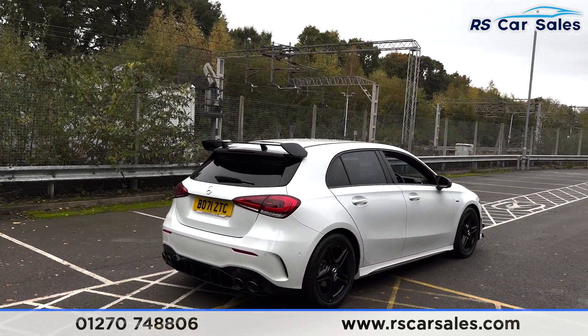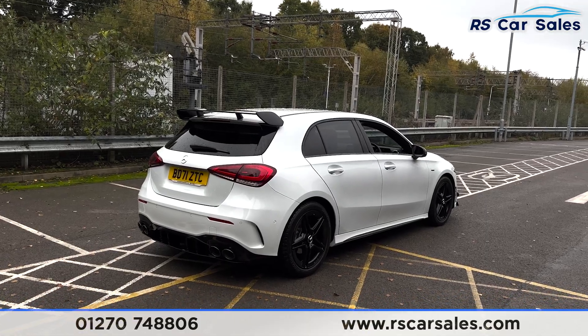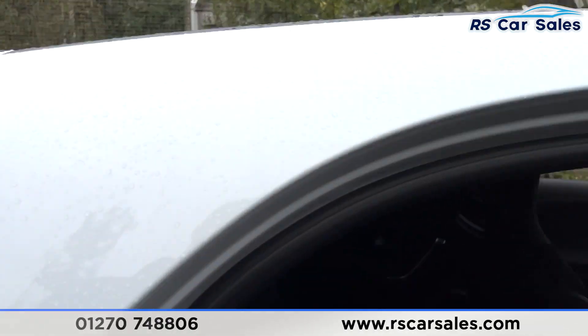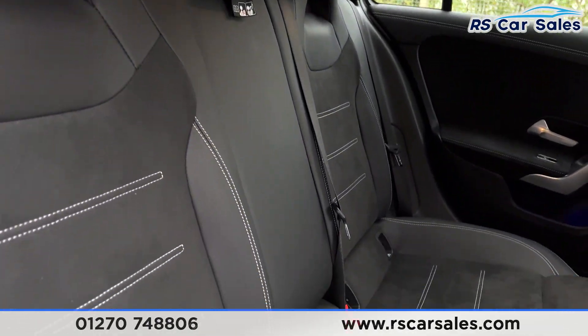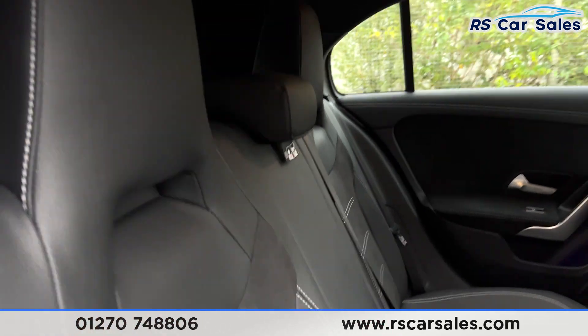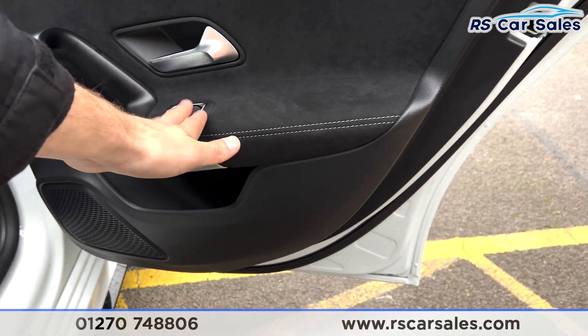This vehicle is free from any major marks, dents, or scratches and looks superb from every angle. Taking a quick look into the rear of the vehicle, you can see the half leather and half suede seats throughout, with white stitching, ISOFIX points, and a storage panel past the driver's seat.